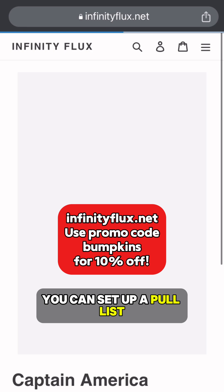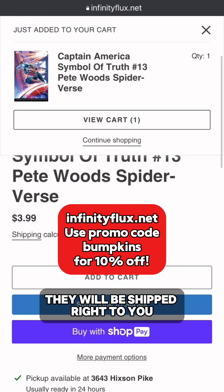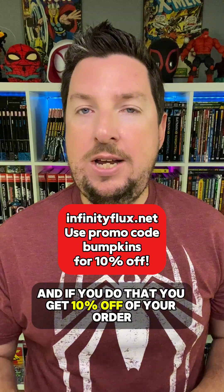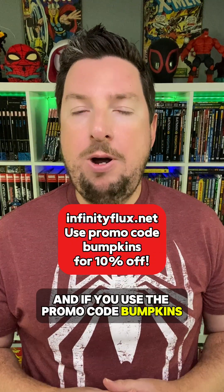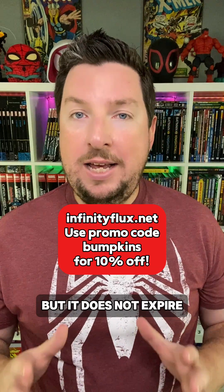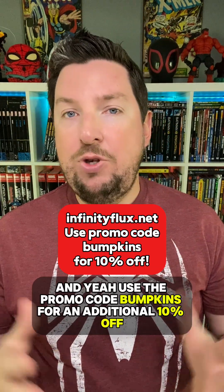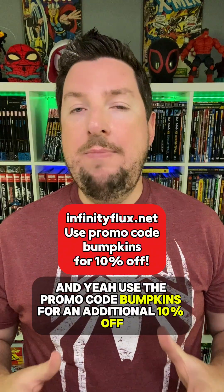Or you can look ahead to the future and pre-order books that are coming soon. You can set up a pull list, pick whichever covers you want, and when those books are released they will be shipped right to you. If you do that, you get 10% off your order. And if you use the promo code Bumpkins, you get an additional 10% off. That is a one-time use code — it does not expire, so you can use it today or next week or the week after. Use the promo code Bumpkins for an additional 10% off.